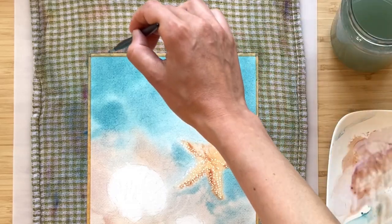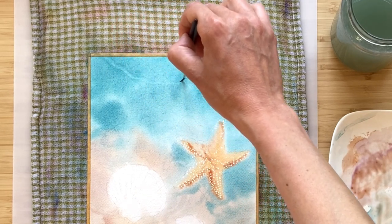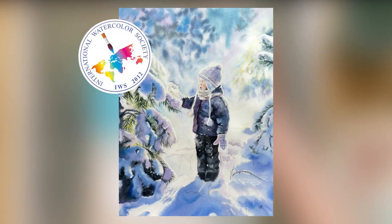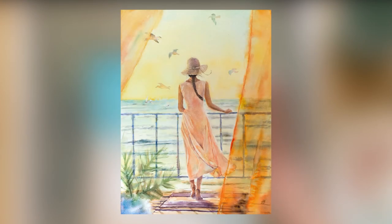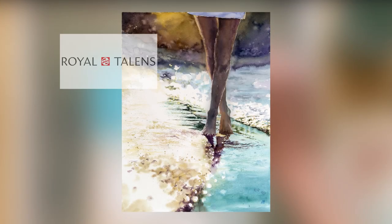Now I have taken part in exhibitions and been fortunate enough to win awards from such highly regarded organizations as International Watercolor Society, Helvet Art, Light Space Time, Art Show International and Royal Talents.